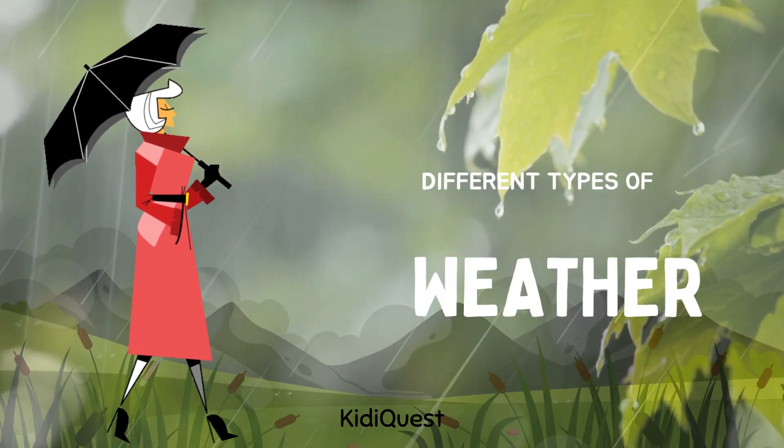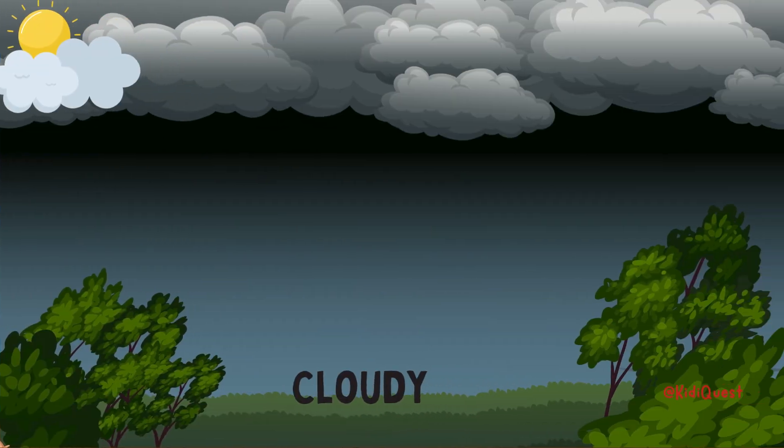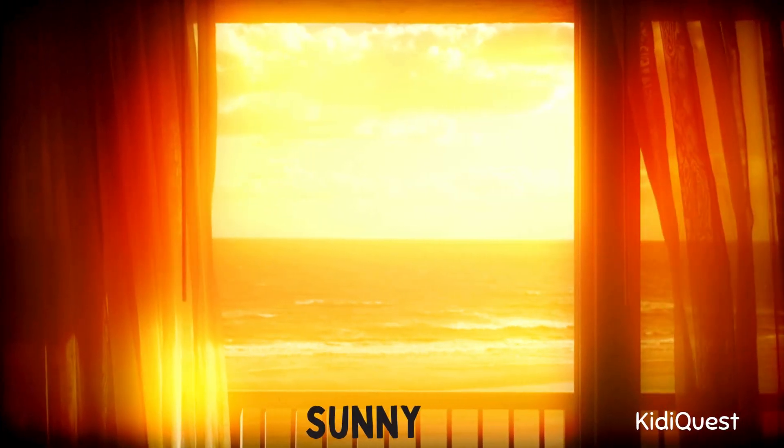Cloudy! Sometimes the sky is full of clouds — that's cloudy weather. The sun hides behind the clouds and the sky looks gray. Can you puff up your cheeks like a big fluffy cloud?